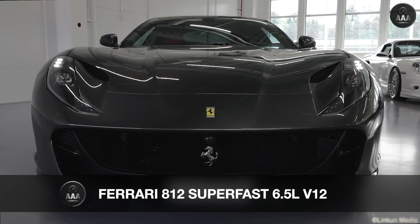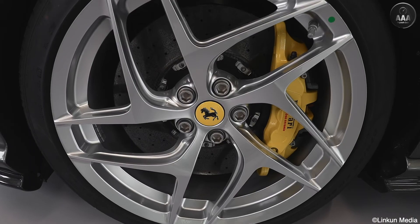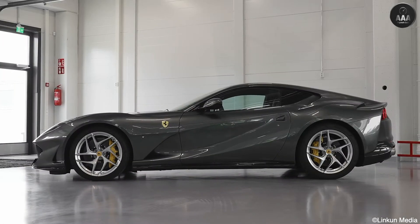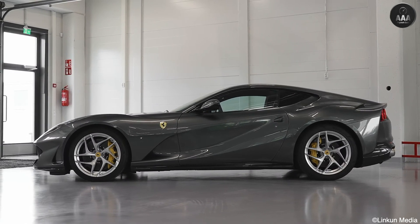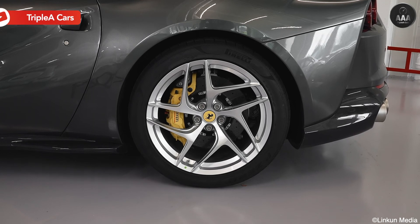The 812 Superfast made its debut at the 2017 Geneva Motor Show. The successor to the F12 Berlinetta, the new 812 Superfast fell right in line in Ferrari's two-seater, front-engine V12, rear-wheel drive Grand Tourer segment, marketed by Ferrari as the fastest and most powerful Ferrari yet.